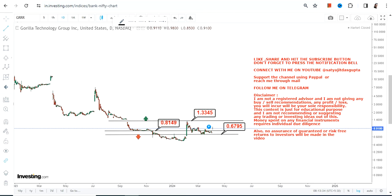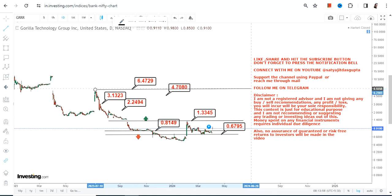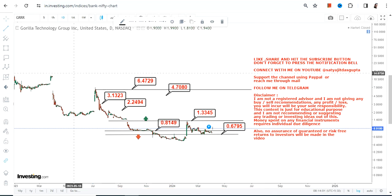If that breakout happens, you will see bigger price action and a bigger trading up move. The levels which will thereafter become active start with 2.24, then 3.13, then 4.7, which may further expand up to 6.47 or 6.5. All of these are possibilities if the stock surpasses and sustains above 1.33.